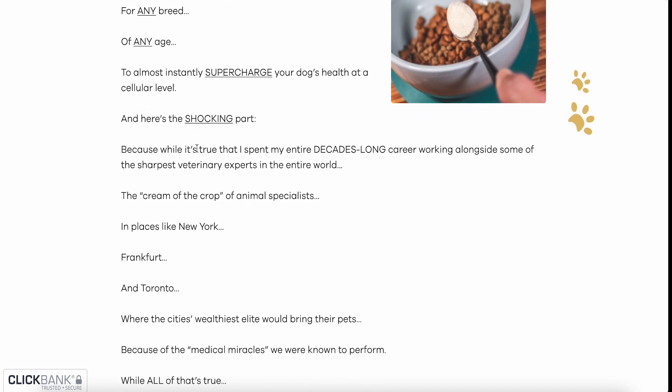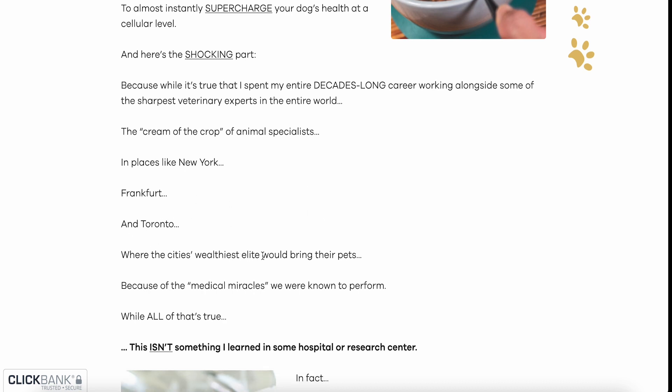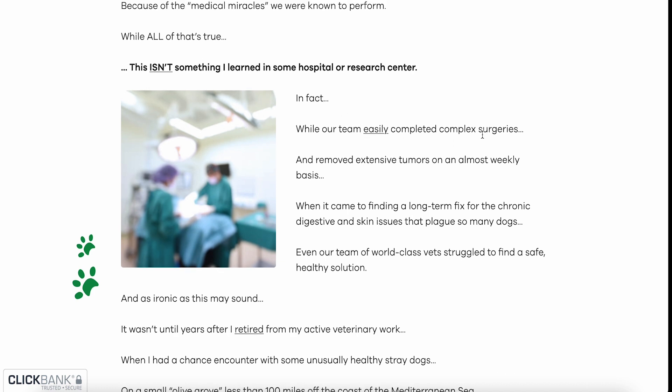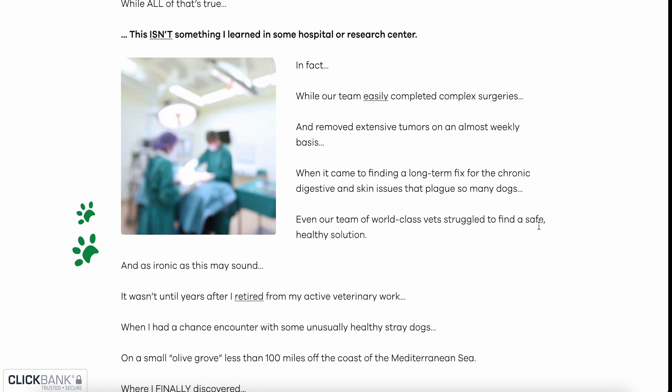I spent my entire decade-long career working alongside some of the sharpest veterinary experts in the entire world — the cream of the crop of animal specialists in places like New York, Frankfurt and Toronto, where the city's wealthiest elite would bring their pets. But while our team easily completed complex surgeries and removed extensive tumors on an almost weekly basis, when it came to finding a long-term fix for chronic digestive and skin issues that plague so many dogs, even our team of world-class vets struggled to find a safe, healthy solution.